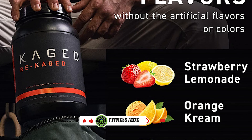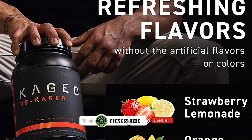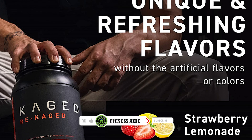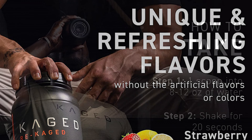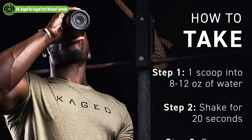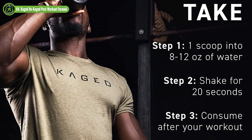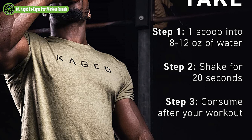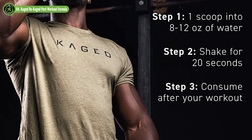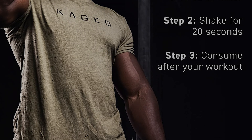Caged Re-Caged comes in orange cream, iced lemon cake, and strawberry lemon flavors. It only contains 2 grams of carbs, 1 gram of fat, 1 gram of sugar, and 28 grams of protein per each one scoop serving. At around $2.25 per serving, it's a little on the pricier side, but if you're looking for some effective post-workout muscle-building ingredients as well as a high dose of protein, this is a solid option for you.